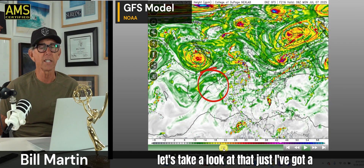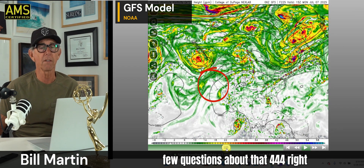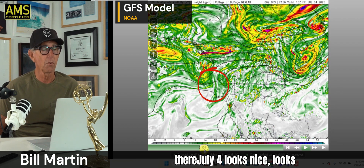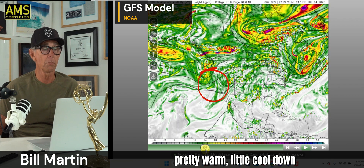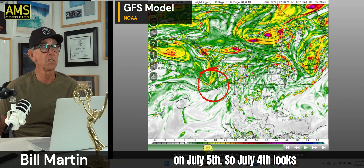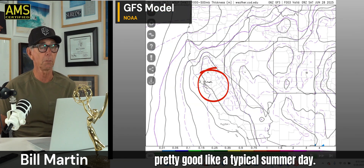July 4th — I've got a few questions about that. July 4th looks nice, looks pretty warm, with a little cool down on July 5th. So July 4th looks pretty good, like a typical summer day.